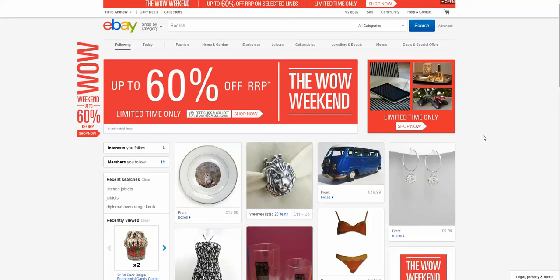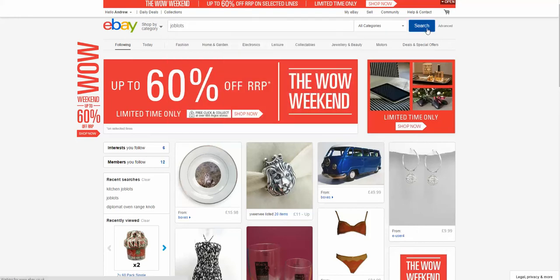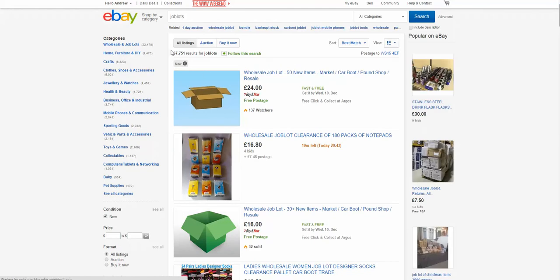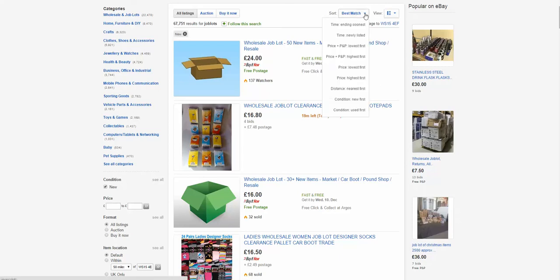For today I want to look at one specific area, and that is the area of job lots on eBay. If I just type in 'job lots' in the search column and press search, eBay will go out and find all the job lots that are happening. I go down and pick condition 'New' — tick this little box here — and eBay will look for new items. We can see there are 67,751. I actually look at all listings to start with, and I search by time ending soonest, so we click the top one.